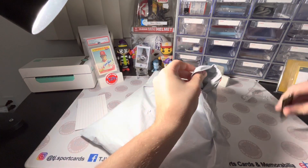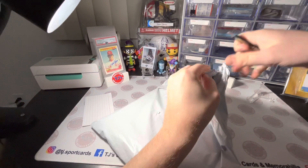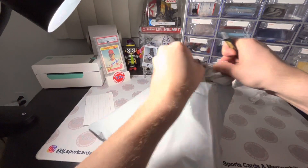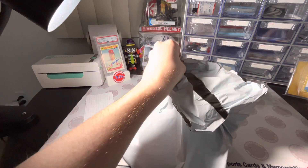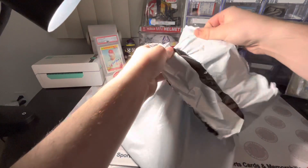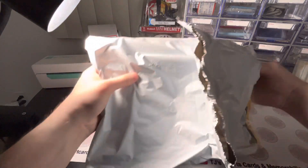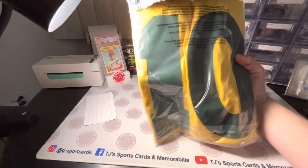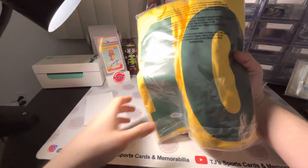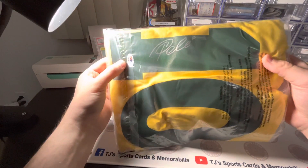I need the knife. And this is an eBay purchase, just so you guys know. Here we go. This is a Pele signed jersey, PSA certified.